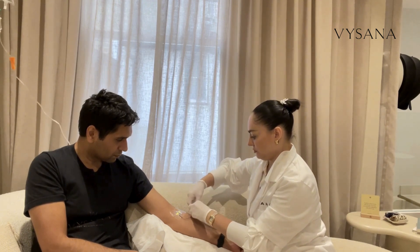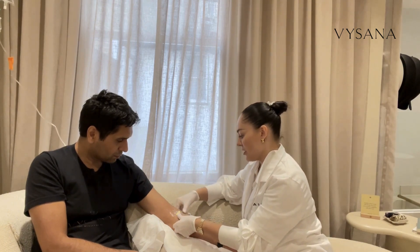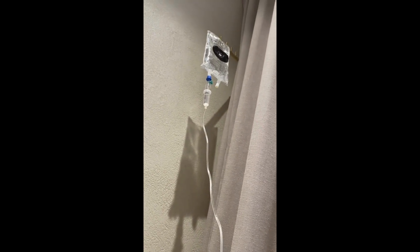So increased energy, decreased brain fog or clearing brain fog, and I guess you can call it performance enhancing — whether it's your cognition, like your brain power, or whether it's sports performance. IV drips do play a part.